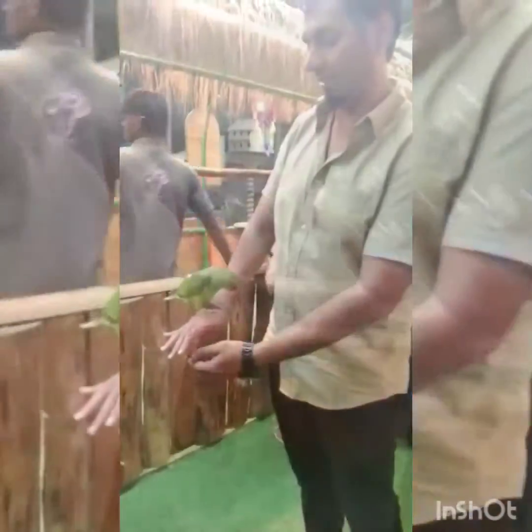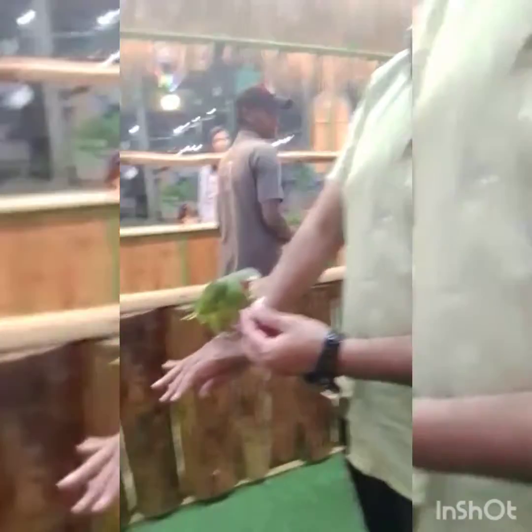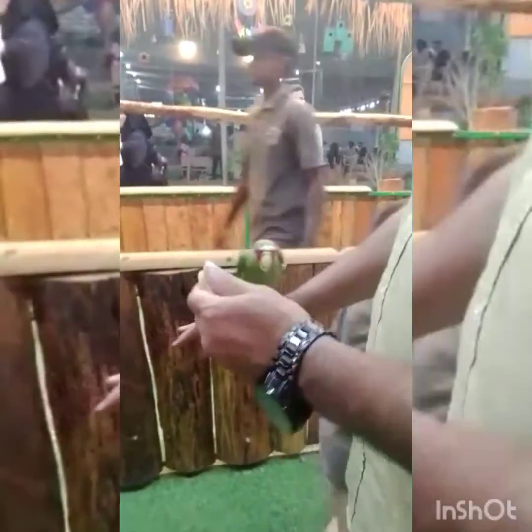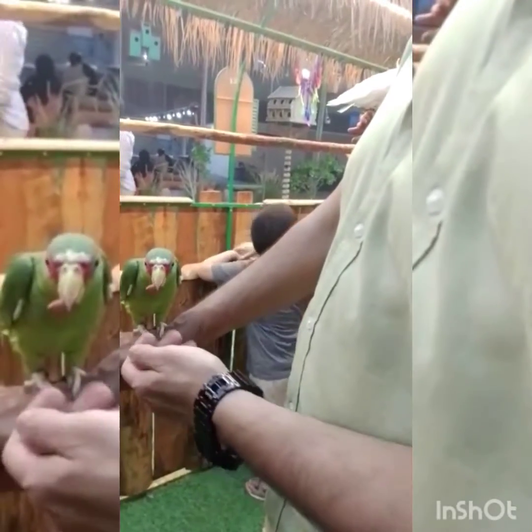Now it's parrot time. My father took a parrot. I didn't take a parrot because I'm a little scared of them. And this is a tiny parrot. It's cute. I think it's a baby parrot. And he is eating peanut. My father is feeding peanut to this baby parrot. He doesn't eat grass. And he eats carrots. Maybe he eats carrots and peanuts.